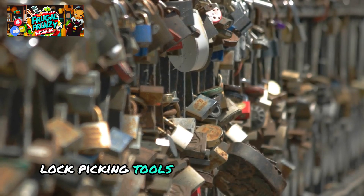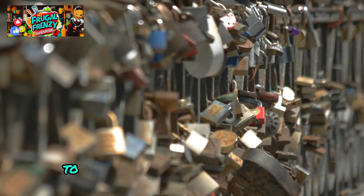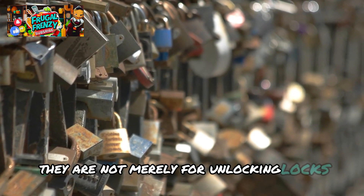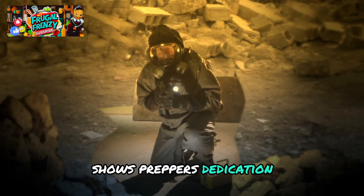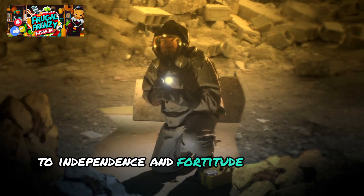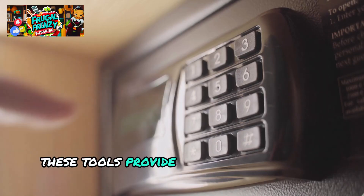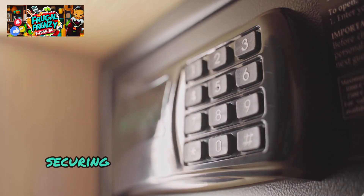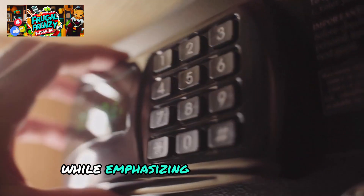Lockpicking tools are a useful skill set that connects traditional craftsmanship to contemporary survival demands — they are not merely for unlocking locks. Gaining proficiency with these items shows preppers' dedication to independence and fortitude in the face of adversity. These tools provide special answers for problems like obtaining resources, securing supplies, or protecting loved ones, while emphasizing the significance of employing them sensibly and lawfully.